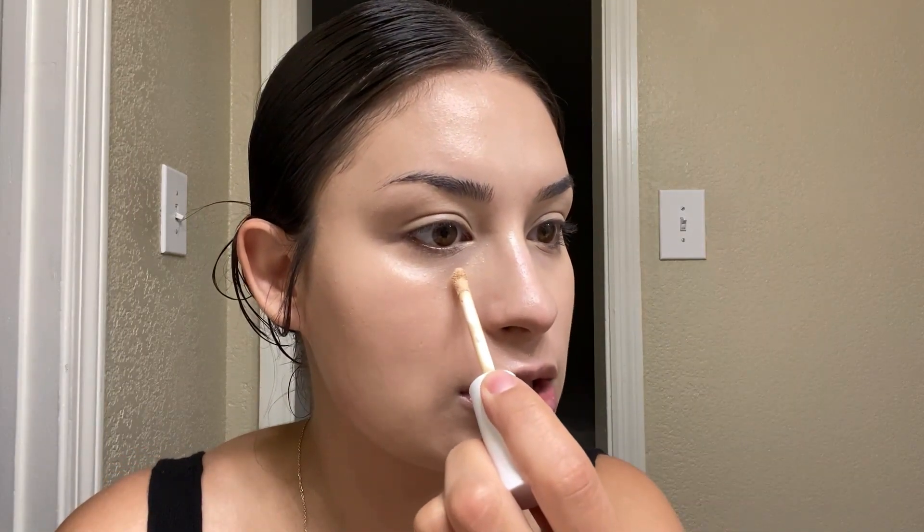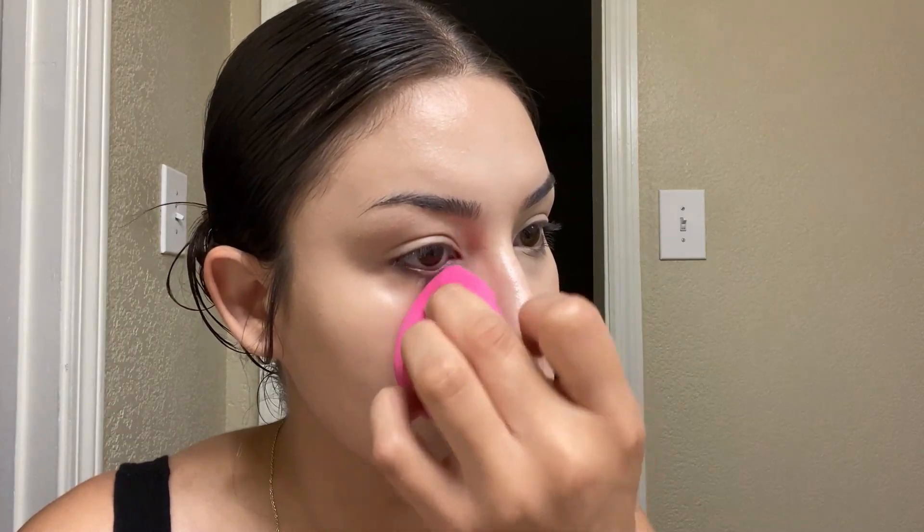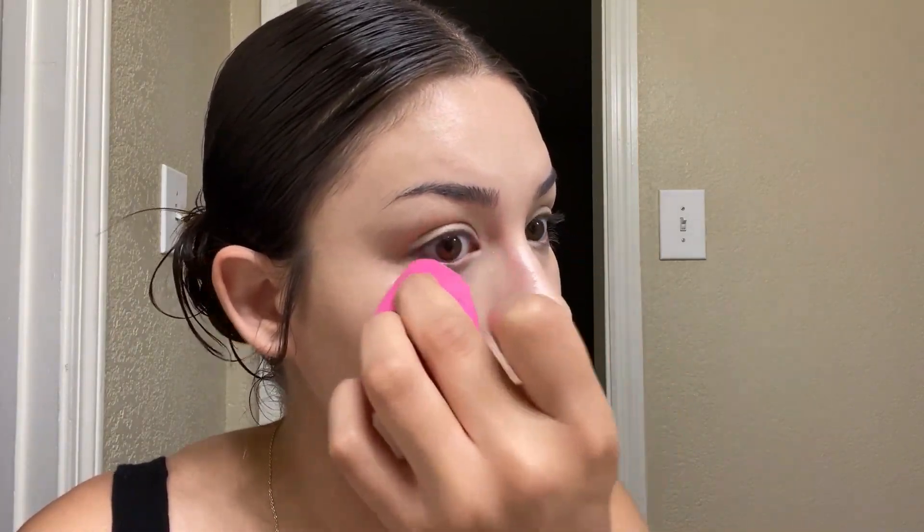But let's go ahead and try to build the concealer and see what we get. I'm happy with the coverage we got from the foundation. Let's try just a little bit more of the concealer. That gave us a little bit more coverage underneath the eyes. Let's go ahead and throw on the rest of the makeup and see how we're looking.